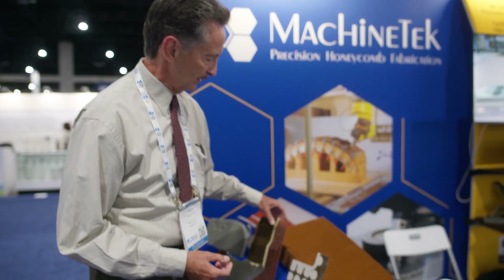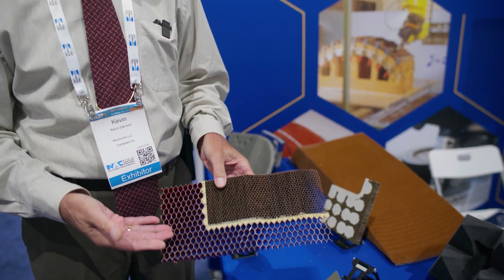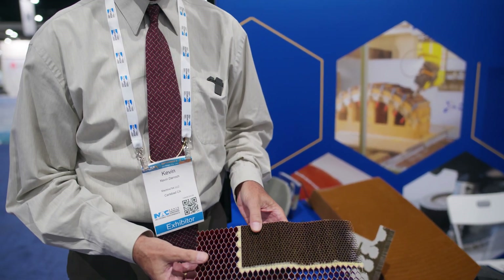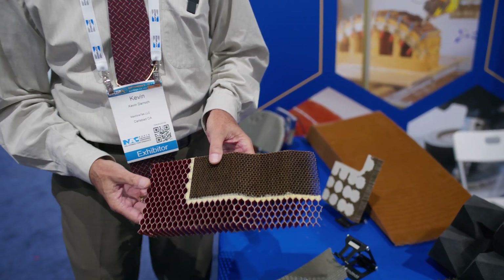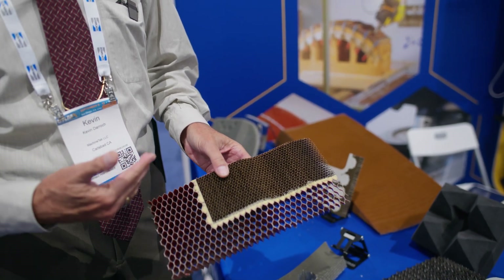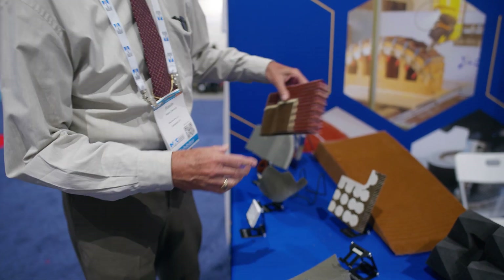We can also bond honeycomb together, as you see here, to create two different types of honeycomb which together are called a core mat. This is a situation where designers choose to have a higher density core in one location and a lower density core in another, so we add a splicing adhesive and under vacuum in the oven we're able to stabilize and form that material.